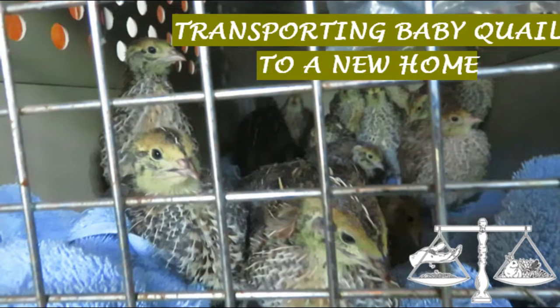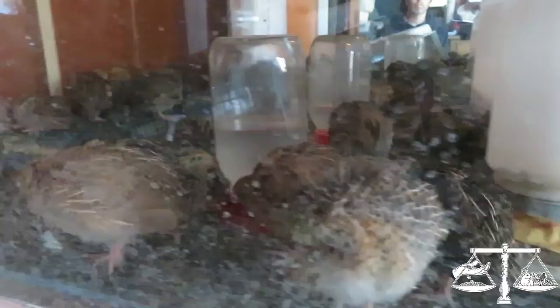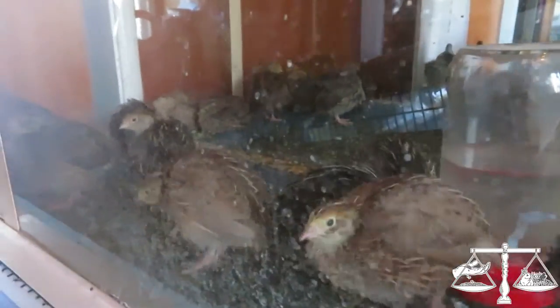I'm Katrina, this is Sew and Tear, and today we're going to show you how we transported three-week-old baby quail in the car. Our little quail are going to a new home — they're going to get someone started on their quail journey.